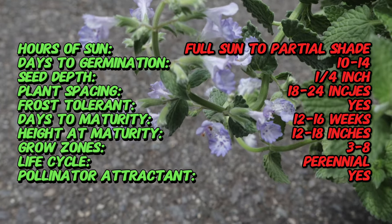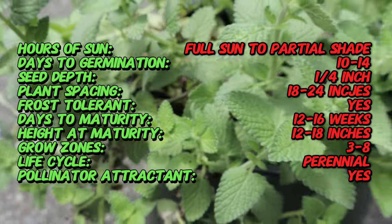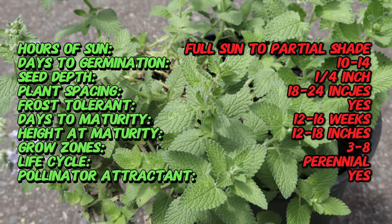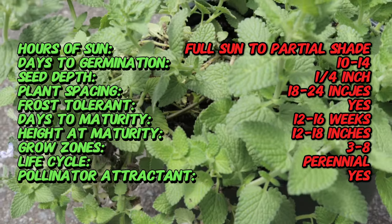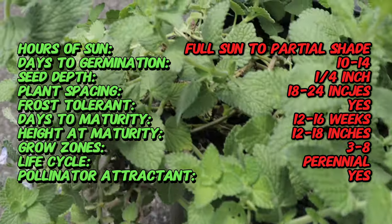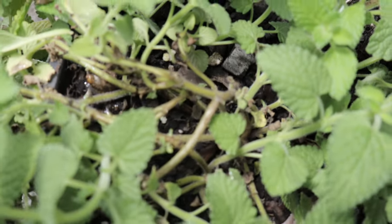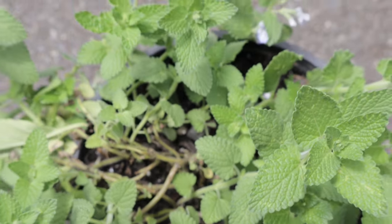It produces an abundance of lavender-blue flowers from late spring through early autumn. The blooms are densely packed on spikes, creating a showy display that attracts bees, butterflies, and many other pollinators. This variety prefers full sun to partial shade and thrives in well-drained soil. It is highly drought tolerant once established and can handle sandy and rocky soils. Regular deadheading can promote prolonged blooming, and the plant benefits from occasional pruning to maintain its shape.